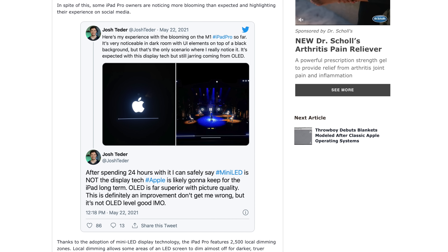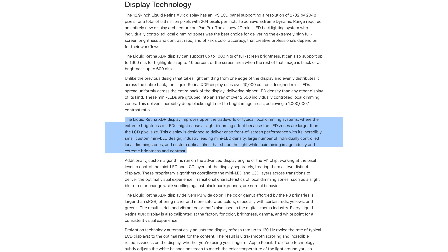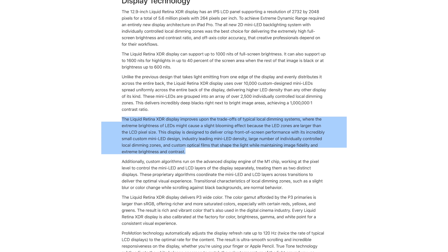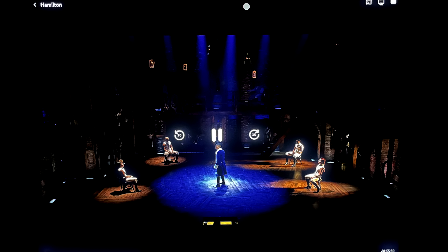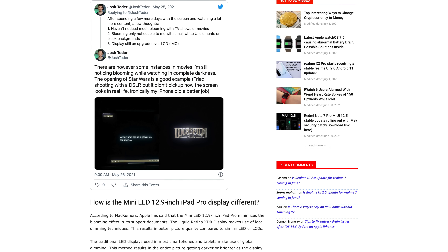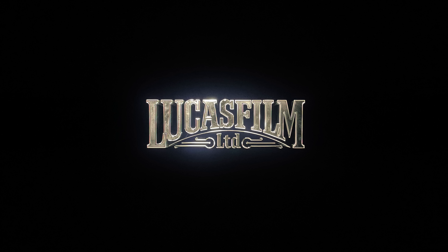I caused a little bit of controversy with a tweet I posted about my initial reaction to the display and my dissatisfaction with the blooming you see on the screen in dark conditions. Basically, what happens with any local dimming zone tech is you'll have corner cases where there is a bright white object on top of a dark background, typically black, and you'll see an artificial glow around that object coming from the dimming zone it's over on the screen. Do note the iPhone tends to blow out the blooming effect and make it look worse than it does in real life, so I've edited these images to try and make them look just like they do to my eyes.